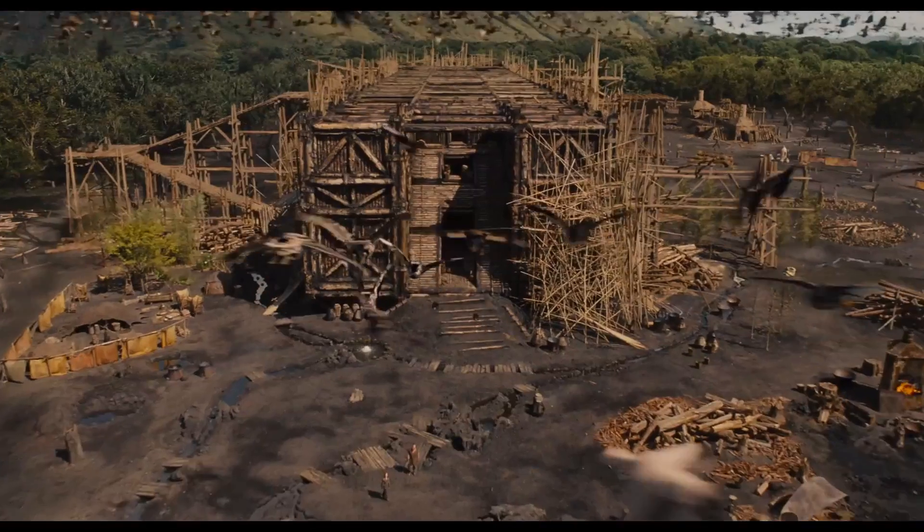It begins. Hi, I'm Mike Seymour from FX Guide for Wired. This week we look at cataclysmic annihilation via an iPad. As you might expect from the title, in the new biblical epic Noah,